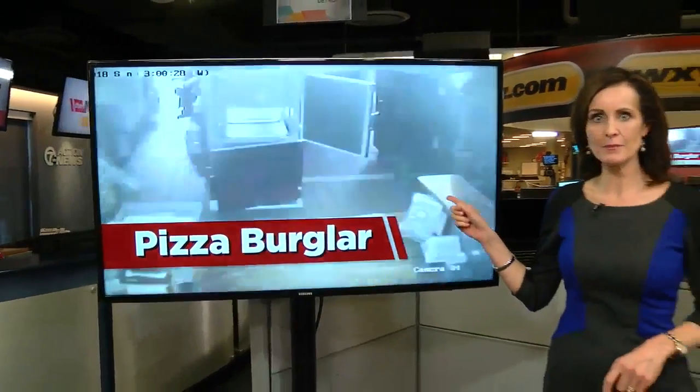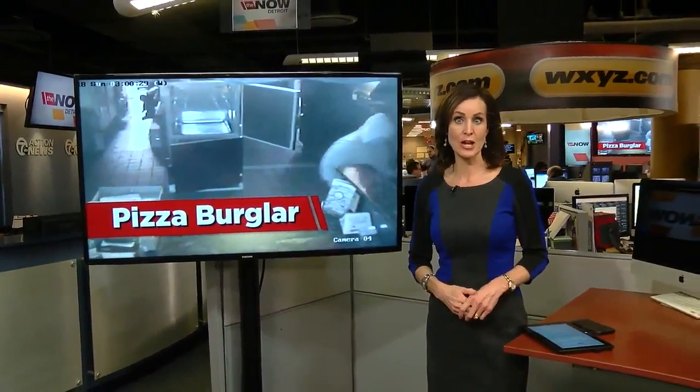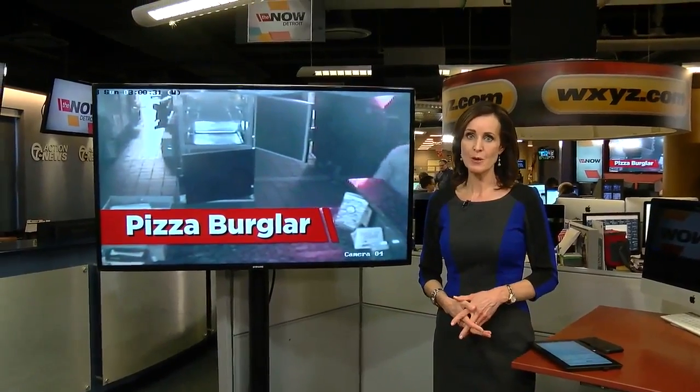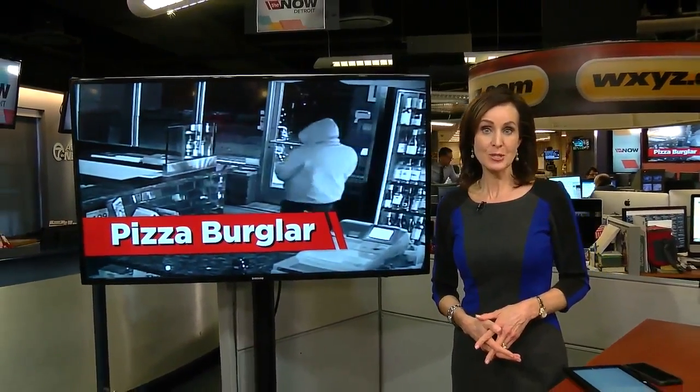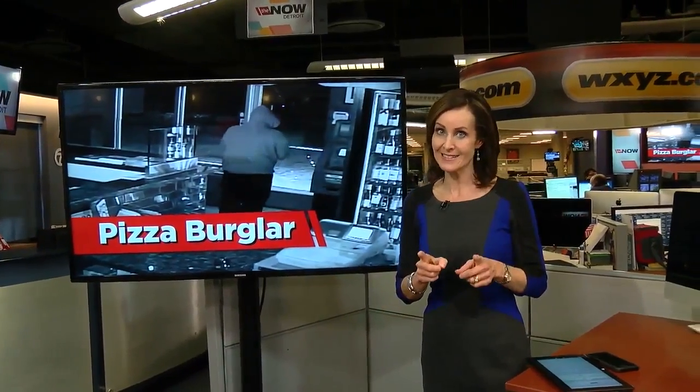Police are looking for a pizza burglar who broke into a pizza shop but walked away with only a small amount of dough, if you will. The manager tells Now Detroit's Saima Chowdhury he's surprised at what the man did not steal.